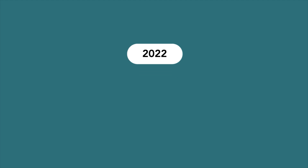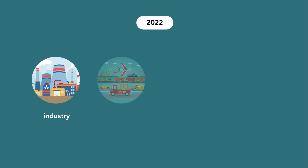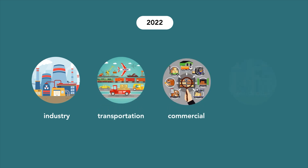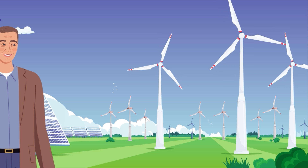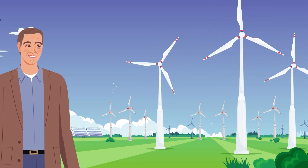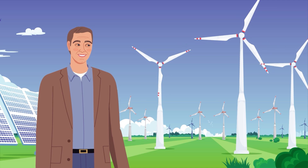Tannen considers the 2022 energy requirements of each major sector of the U.S. economy, including industry, transportation, commercial and residential. Through detailed calculations, Tannen creates a complete green energy infrastructure that replaces virtually all fossil fuel and nuclear supply.